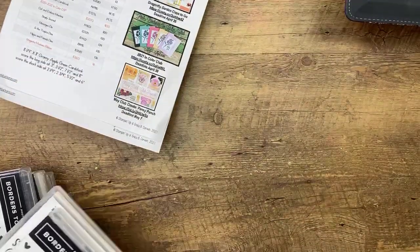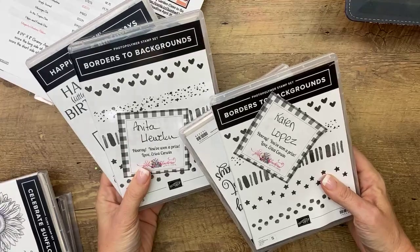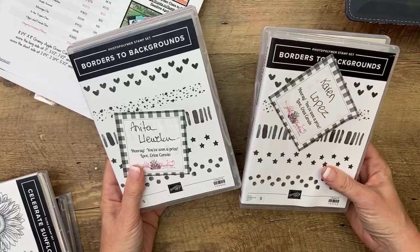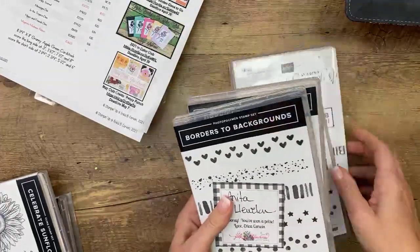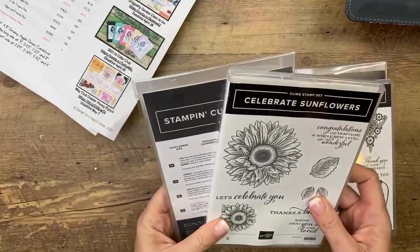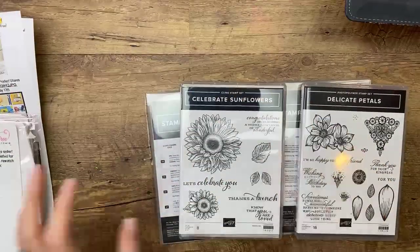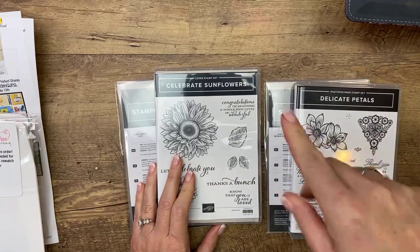How about some door prizes? Last week I picked two winners — they're both getting two stamp sets: Karen Lopez and Anita Llewellyn. If you'd both message me your mailing address, they are getting Borders to Backgrounds and Happiest of Birthdays. I really appreciate you guys sharing my video — it definitely helps my business. This week I have two bundles: Celebrate Sunflowers and Delicate Petals. They both have dies. If you share and would like to be entered to win, make a comment that you've shared and which one you want, since you may already have one of them.